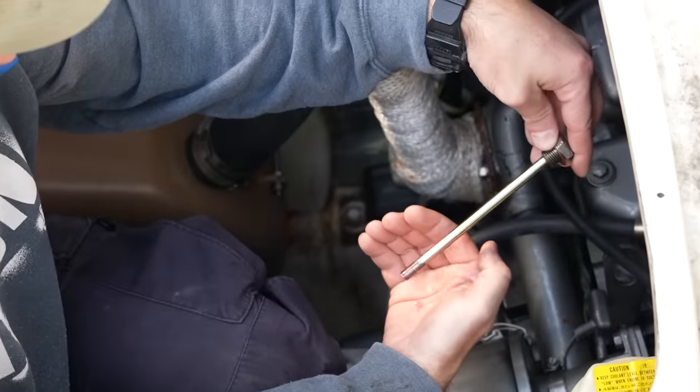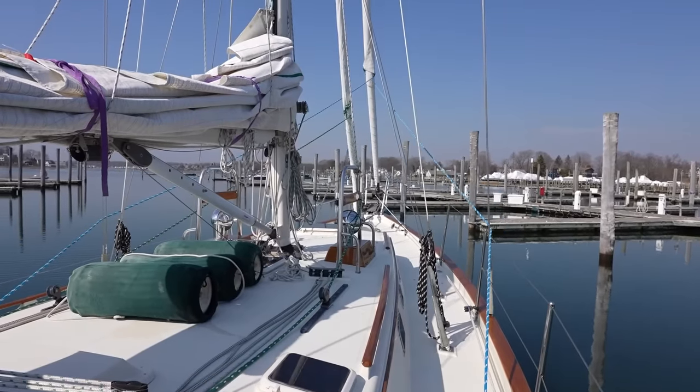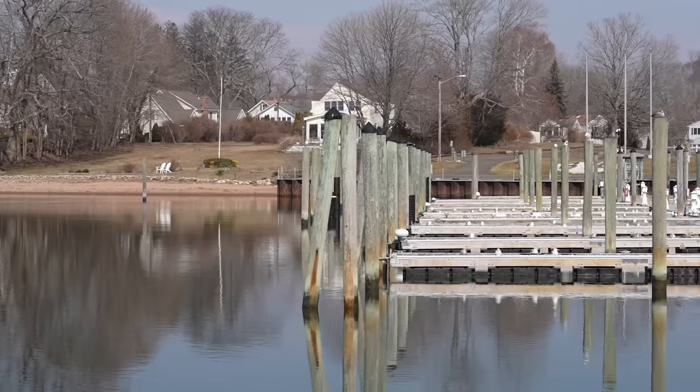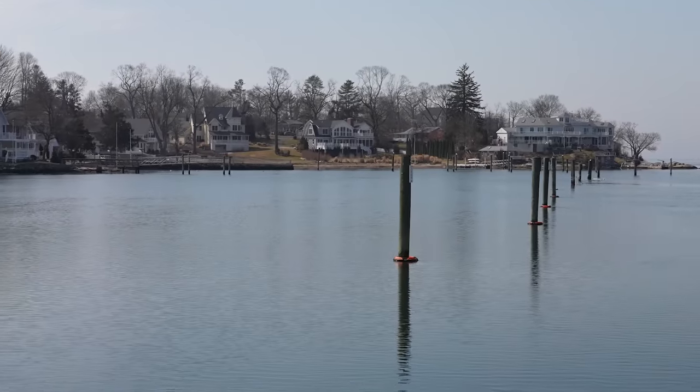Alright, time to shove off and hit the high seas. What a pretty day — I feel like we really lucked out with the weather.